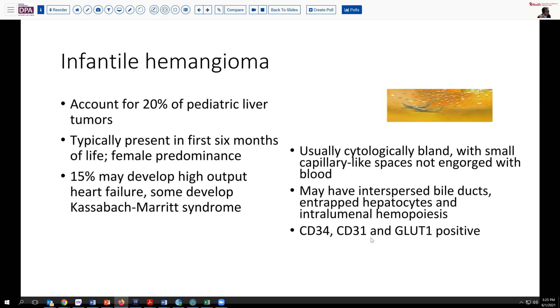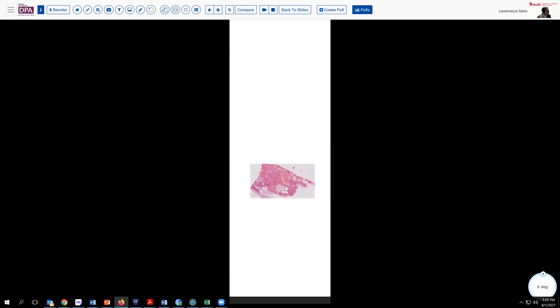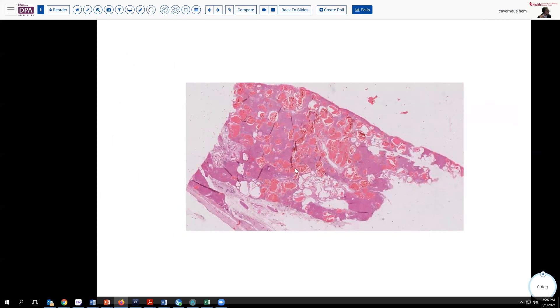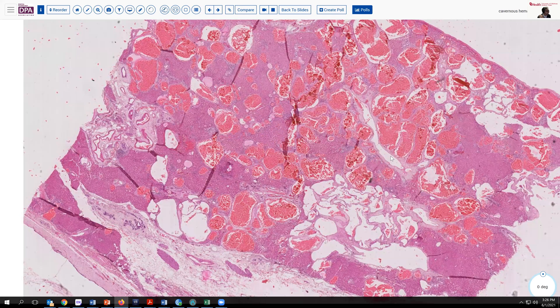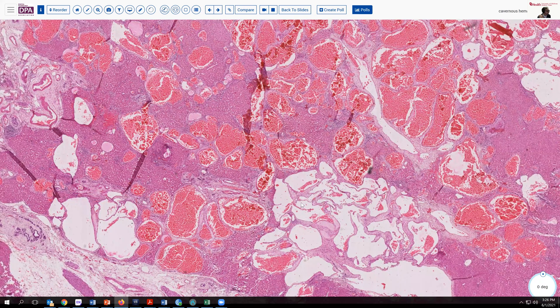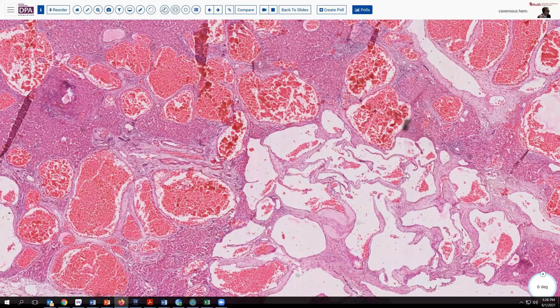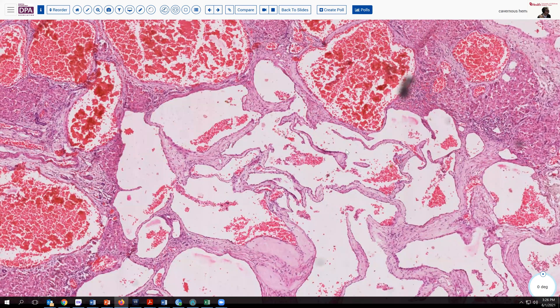Importantly, these lesions would be positive with markers CD34 and CD31. But the majority, especially the multifocal ones, are also positive with GLUT1, if you have that in your laboratory. For comparison, here's a nice example of a cavernous hemangioma, which has many dilated vascular spaces, almost all of which are engorged with red cells. They also tend to have very bland cytology, and most would be positive with the same endothelial markers.